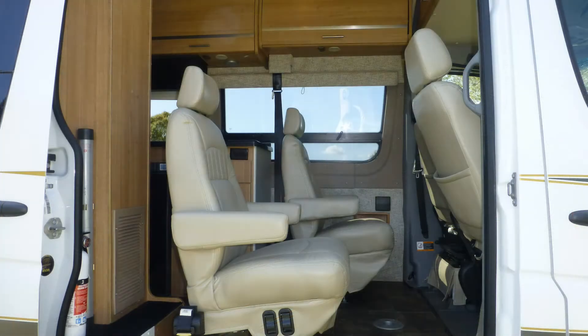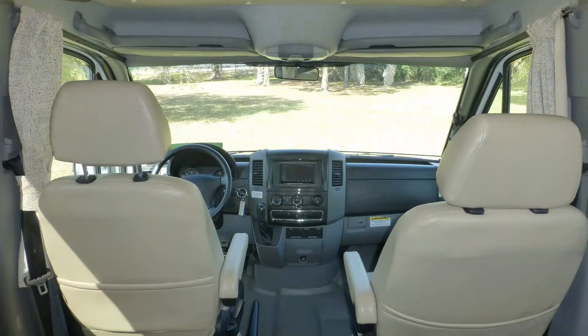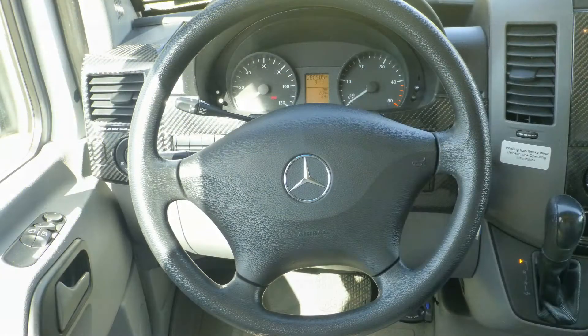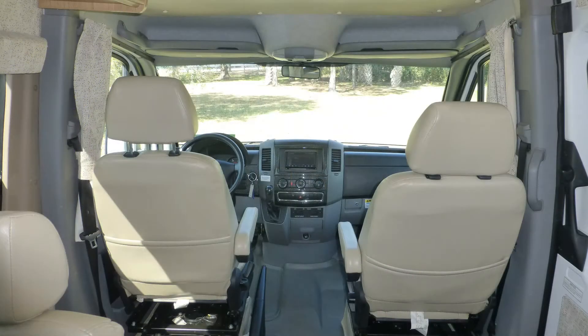Immediately upon entering this Class B coach, you'll feel the luxury surround you. The cab features comforts like four durable faux leather captain's chairs with lumbar support, tilt and telescopic steering, in-dash satellite-ready AM/FM/CD stereo with USB connection, power windows and door locks, and map lights.